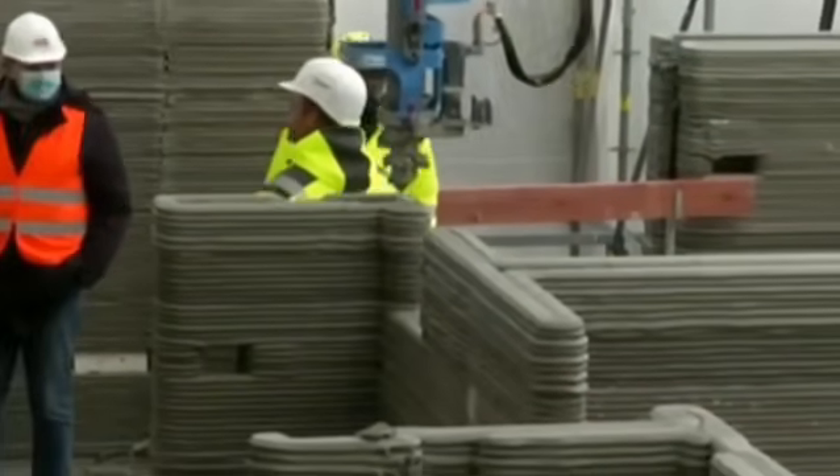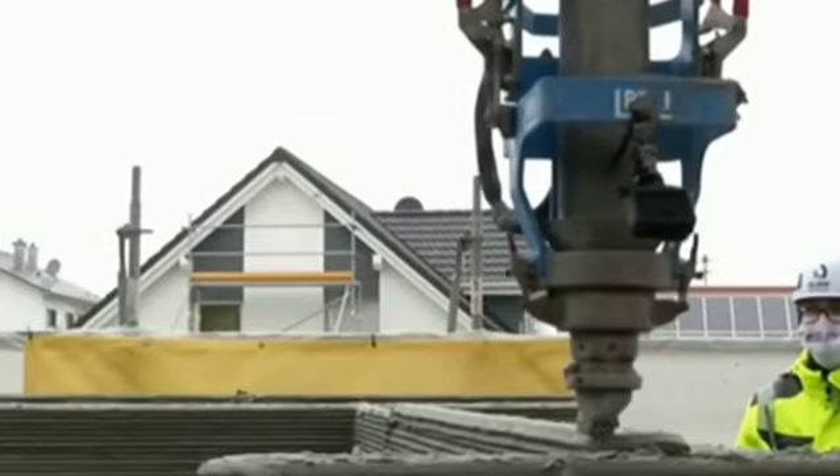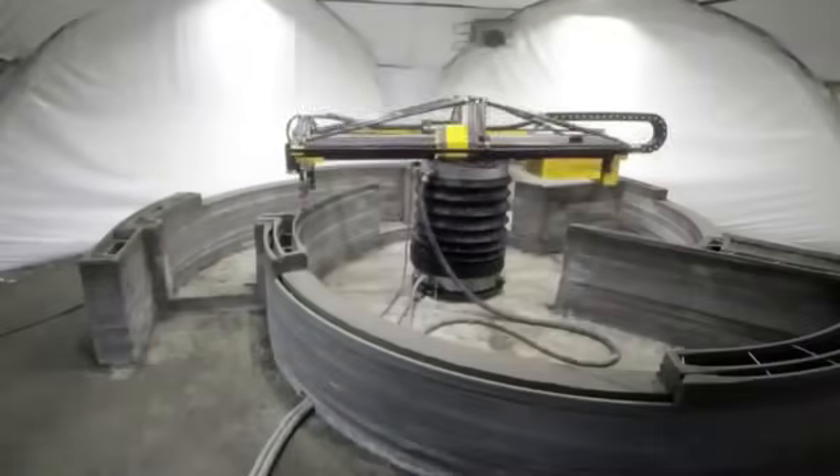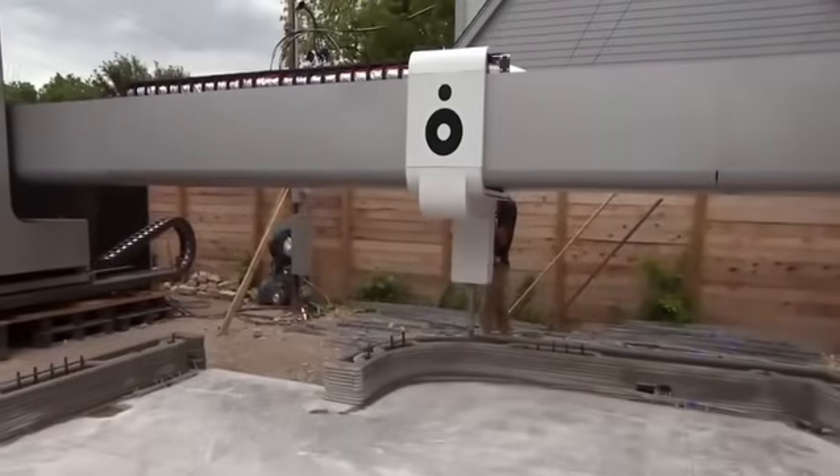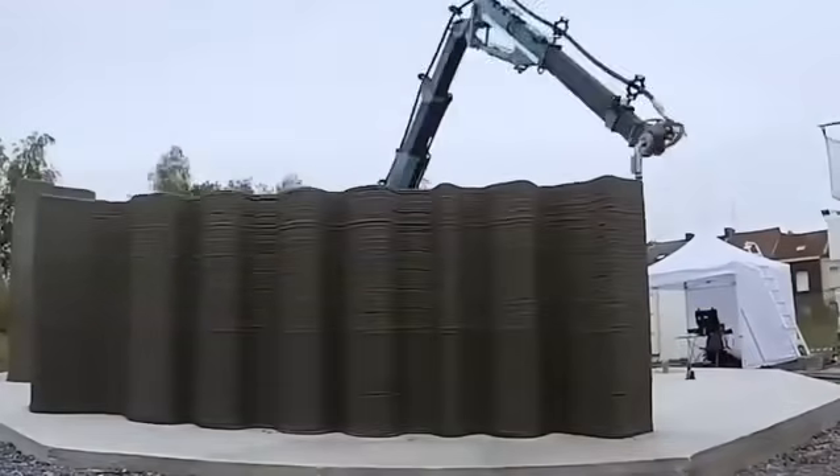The robots can work in extreme conditions without rest, creating stronger and more durable structures. This technology represents a sustainable and efficient alternative to conventional construction techniques, and is poised to completely revolutionize the sector in the coming years.